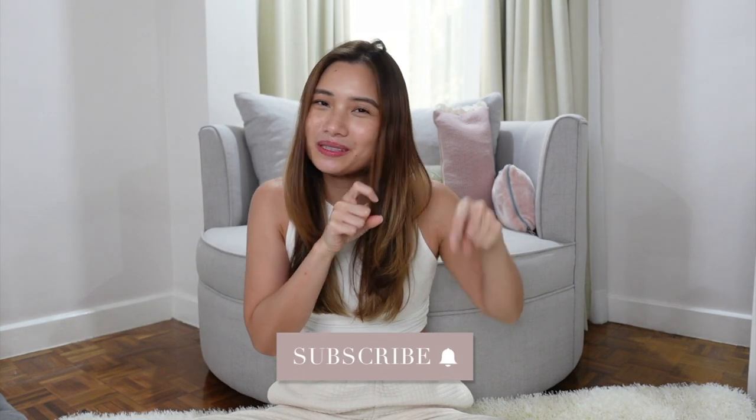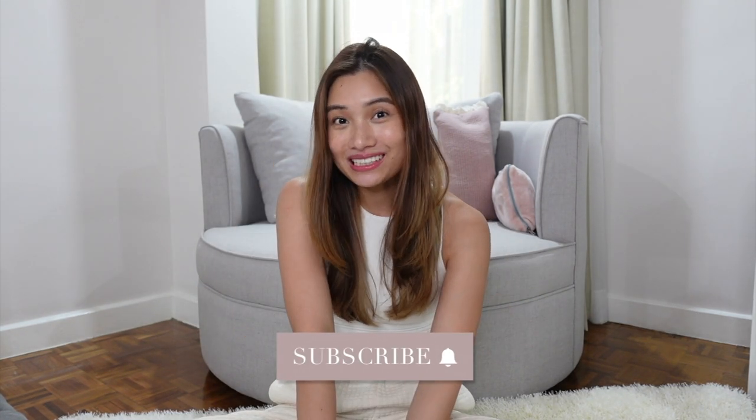Hello everyone, I'm Angel and welcome back to my channel. Happy holidays! This will be my last haul for 2020 and I really enjoyed doing hauls with you guys. I want to end the year with another haul — this one is not as big as my past hauls but these are my recent purchases. Let's get started, but first don't forget to hit that subscribe button and the bell button so I can keep you updated whenever I upload videos.